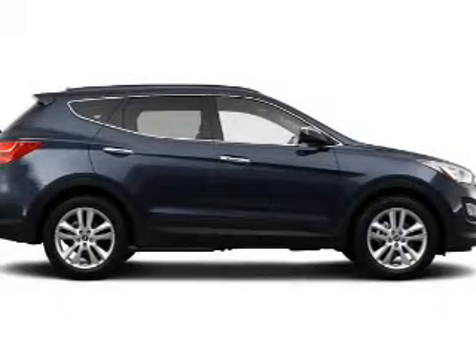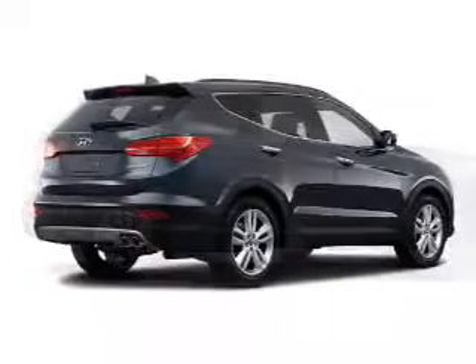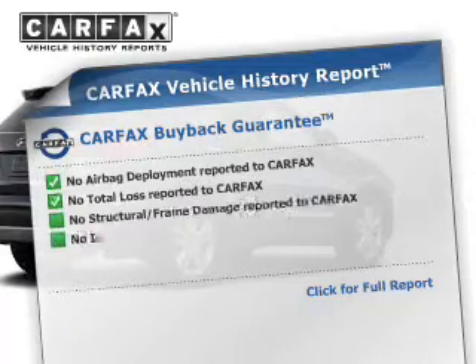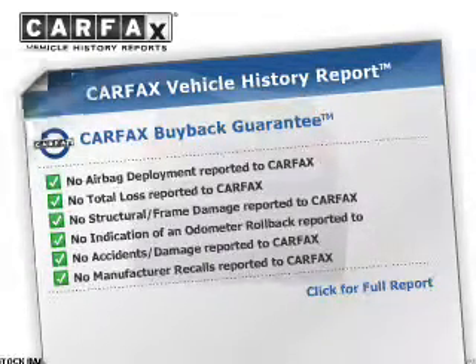The anti-lock braking system will help deliver you safely to your destination. Heated seats are a desirable comfort feature. An included Carfax vehicle history report allows you to purchase with confidence and the knowledge that your buy was a smart choice.